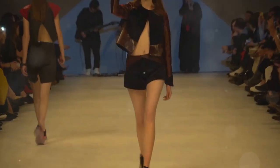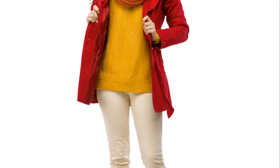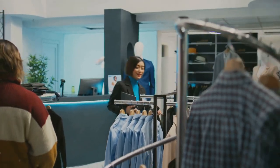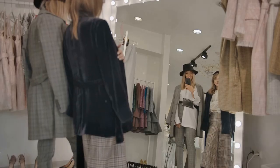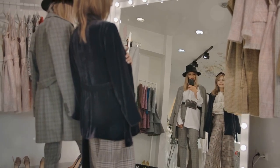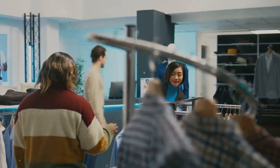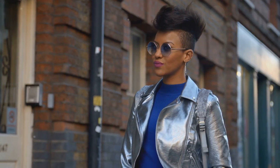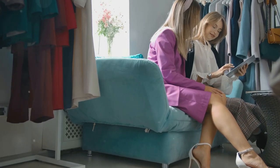And there you have it — the hottest fashion trends for fall/winter 2024! From cozy layers and bold prints to sustainable choices and futuristic elements, there's something here for everyone to experiment with and make their own. Remember, fashion is all about having fun and expressing yourself. Don't be afraid to try new things, mix and match different trends, and most importantly, wear what makes you feel confident and comfortable. Don't forget to subscribe and hit that notification bell so you don't miss out on any future fashion videos — see you in the next one!